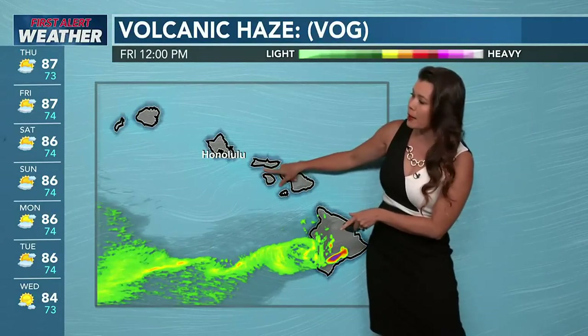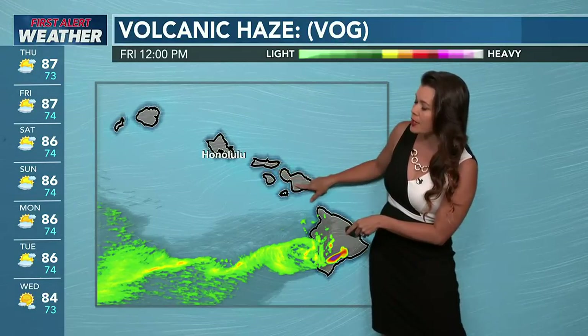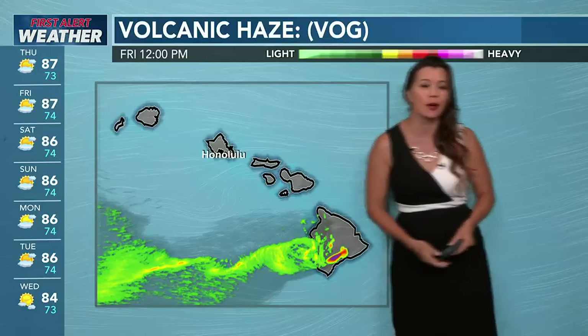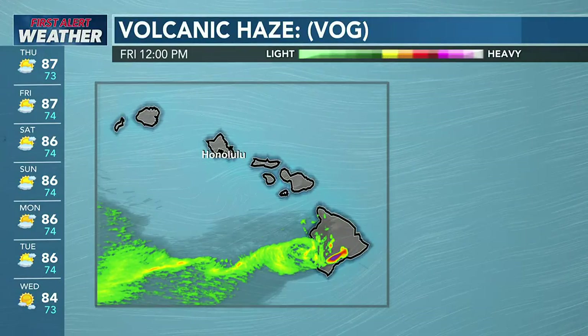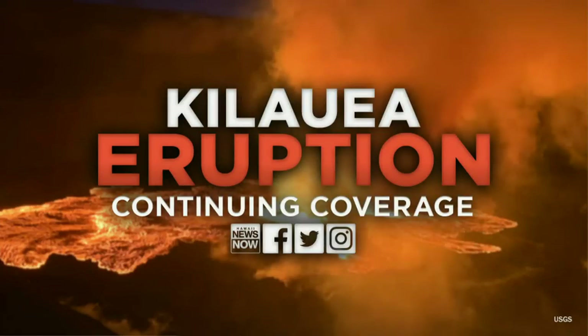Be safe if you're on Hawaii Island and stay indoors. A first-alert seven-day forecast is coming up shortly. Check out Hawaii News Now digital platforms for Eruption Extras, and stay with us on air for the latest breaking news.